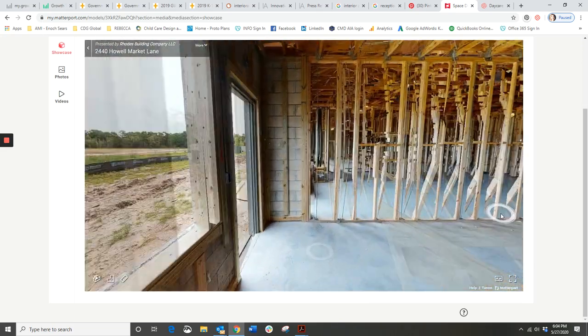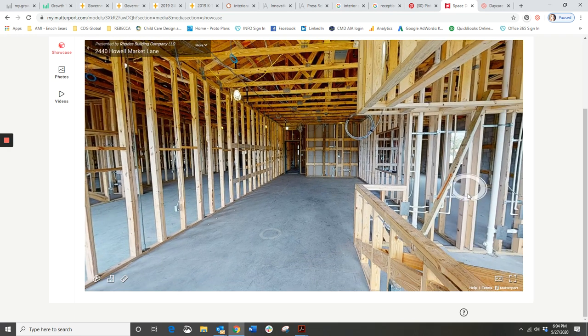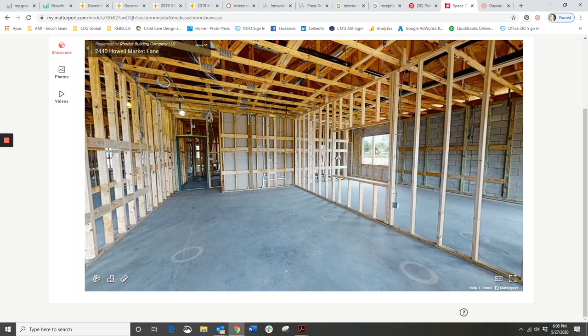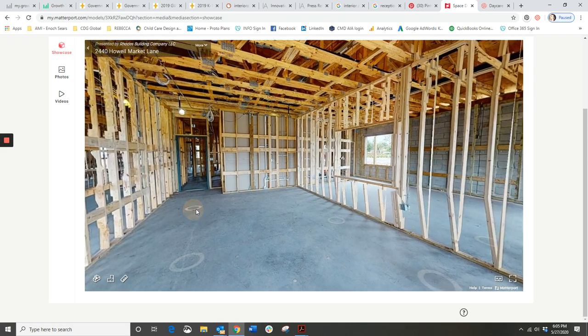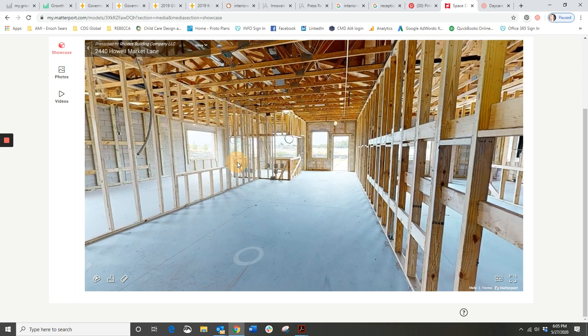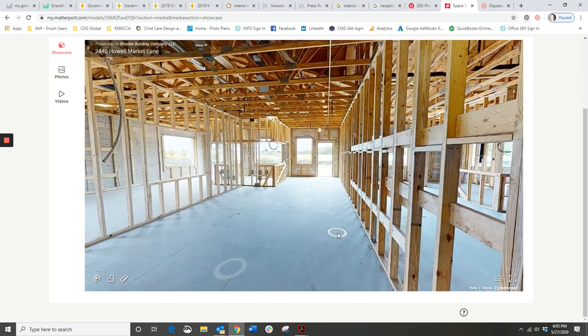We'll cut through the change table area to get to the adjacent classroom - it's the exact mirror version of the first one. You've got a door on the far side, plumbing for millwork, and the shared window between the classrooms. As we go towards the exit door and look back, this is the view of the classroom as you enter. It's a narrow classroom and the intent is for cribs to be lined up on the left, cubbies on the right, and play rugs in the middle.